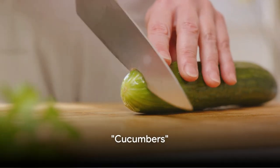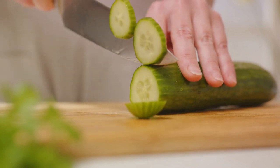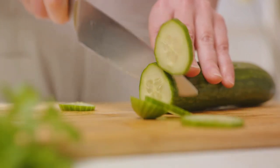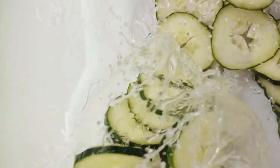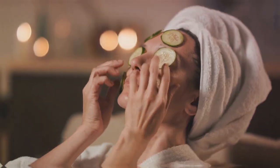Cucumbers are another vegetable to eat with their skin. The skin of cucumbers is a rich source of silica, a vital mineral that does wonders for our skin health. Silica aids in enhancing skin elasticity, promoting a youthful and radiant look. But before you munch on this crispy vegetable, remember it's crucial to wash them thoroughly. Rinse under running water to remove any dirt, pesticides, and contaminants. So for that extra skin glow, don't forget the cucumber skin.